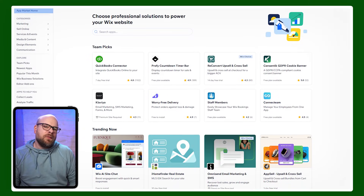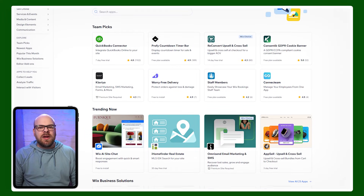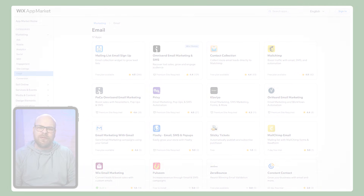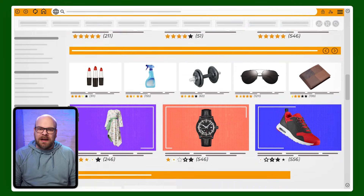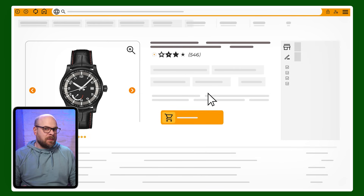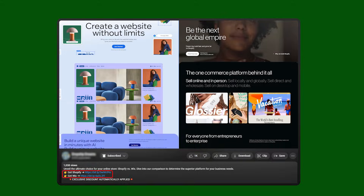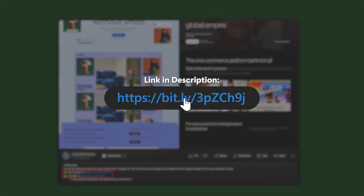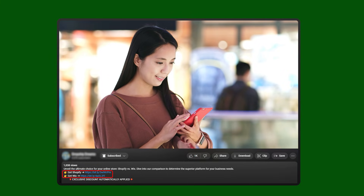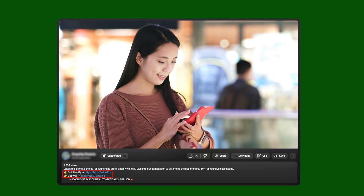Wix also offers a useful app market where you can add functionalities like live chat, booking systems, or email marketing tools. However, there's such an overwhelming amount of choice that option paralysis could easily set in. But the good thing is, if you're already somewhat familiar with e-commerce, you really can create a professional looking website with minimum effort. So if you decide you want to get started with Shopify or Wix, you can check out our affiliate links in the description below — it won't cost you any extra and you'll get a discount which isn't available through their websites.